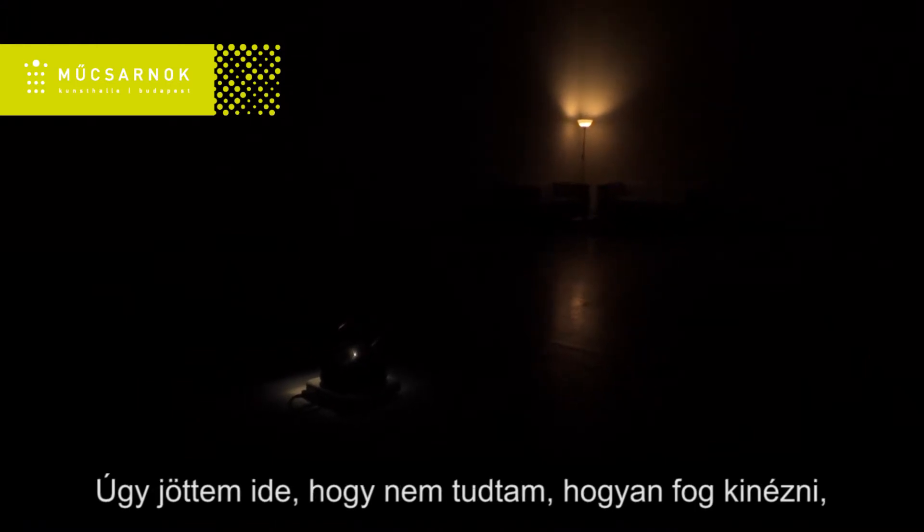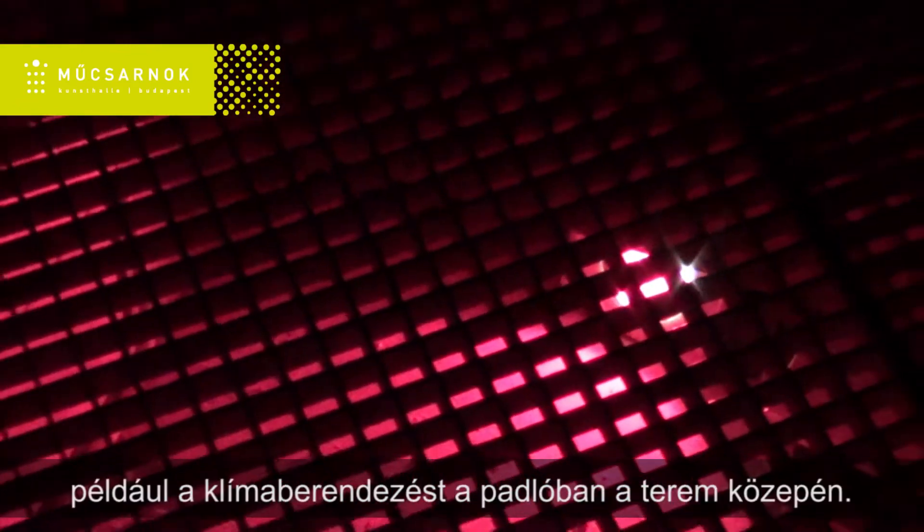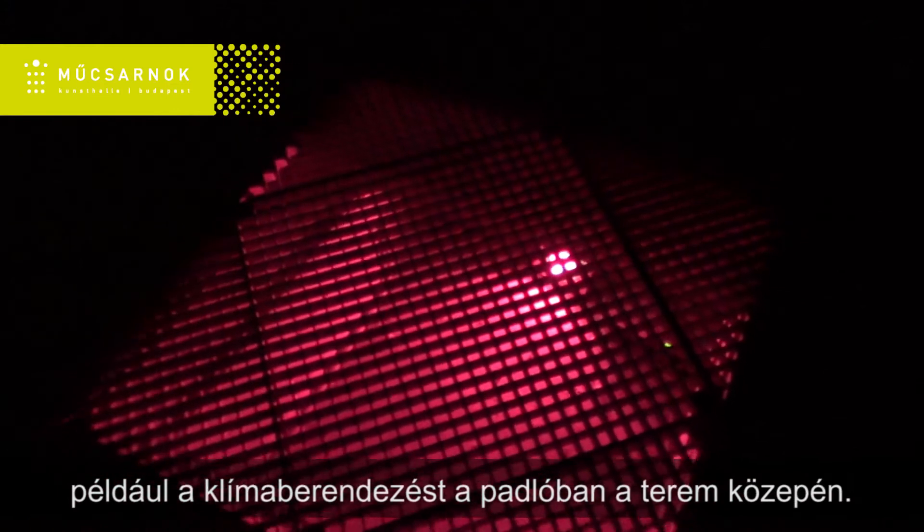I came here without really knowing what it would be like, and then I found some interesting things, like the heating hole in the middle of the room.